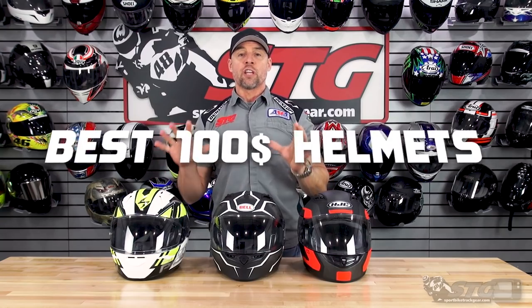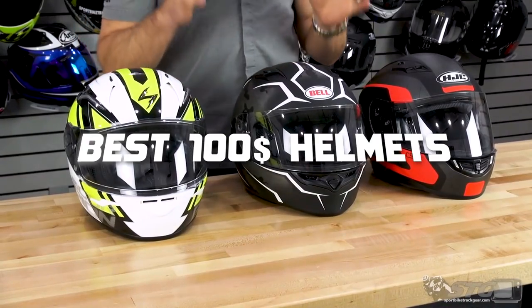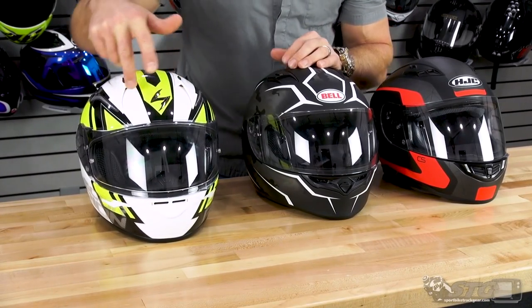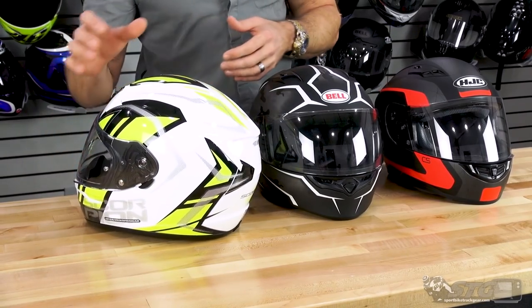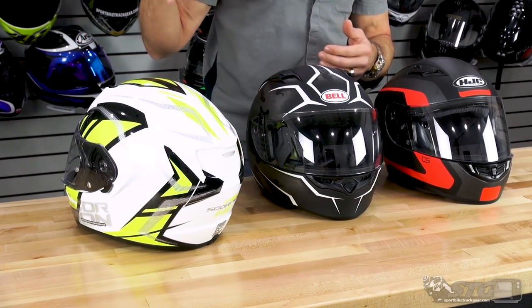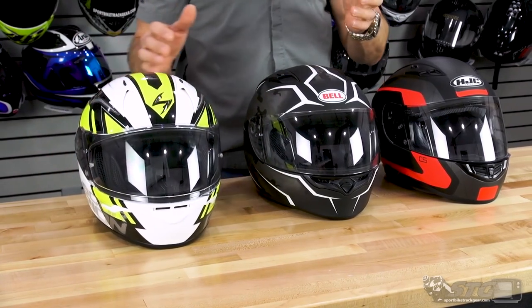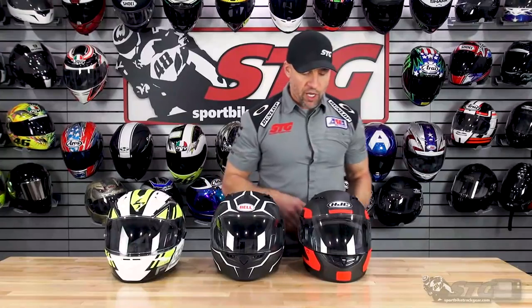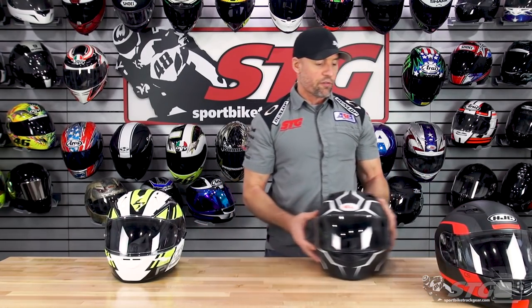Last but not least, we have what I feel are the three best $100 full-face helmets we offer at STG and that are available in the marketplace right now. As with the other subdivisions, they share things in common: all use a double D-ring retention system, all fit true to size, and all have a very similar ventilation setup — two intake vents on the crown, one intake vent in the chin, and exhaust managed through the rear with a diffuser or molded-in exhaust vent. Each will also accept a universal Bluetooth communicator device.